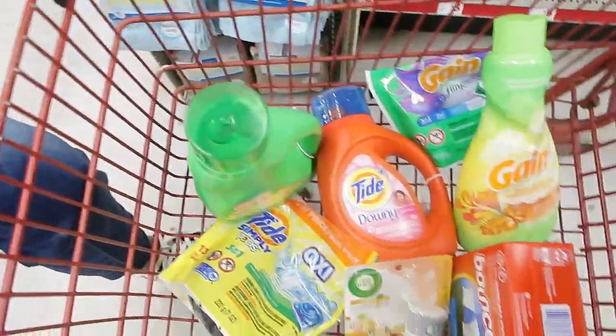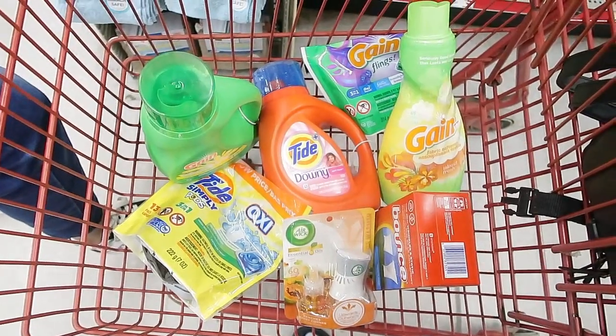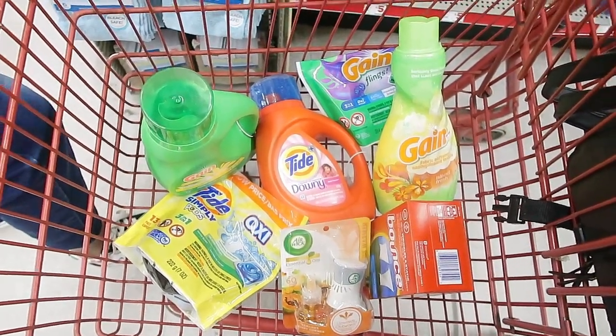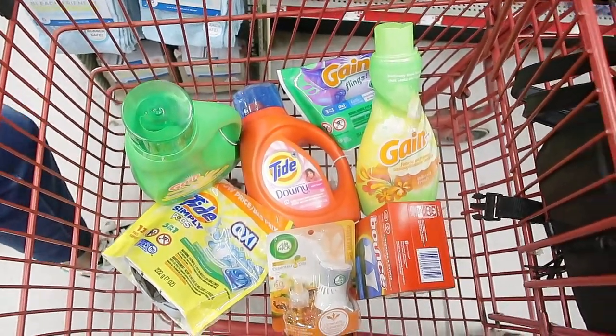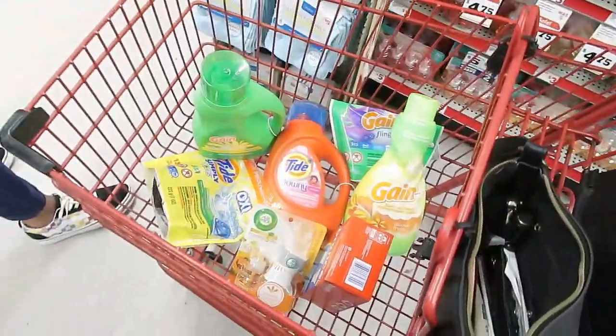They put me at $27.75, so I'm going to head to the register and I'll let you guys know how I fared when I get to the car.